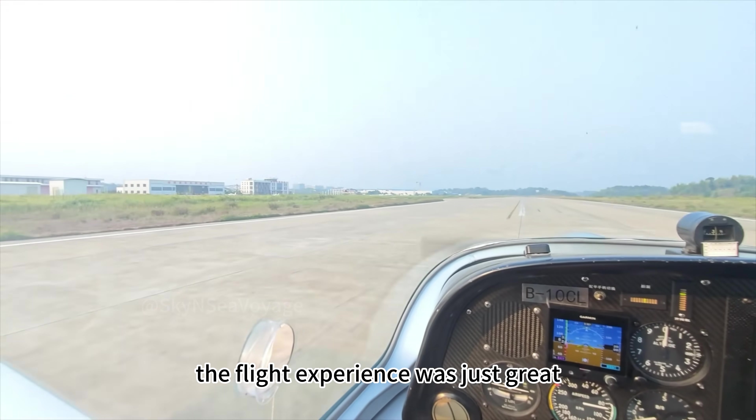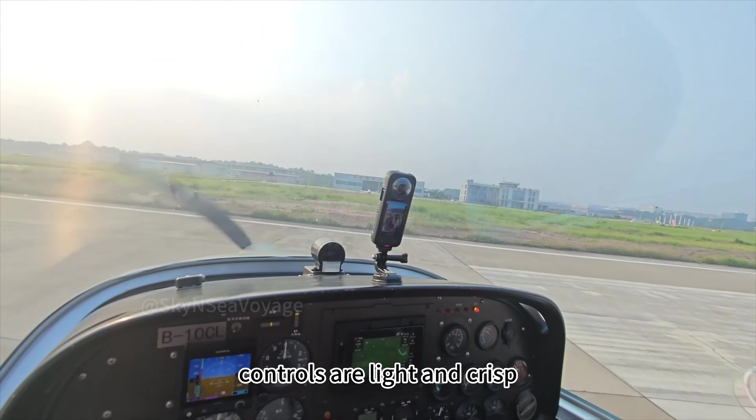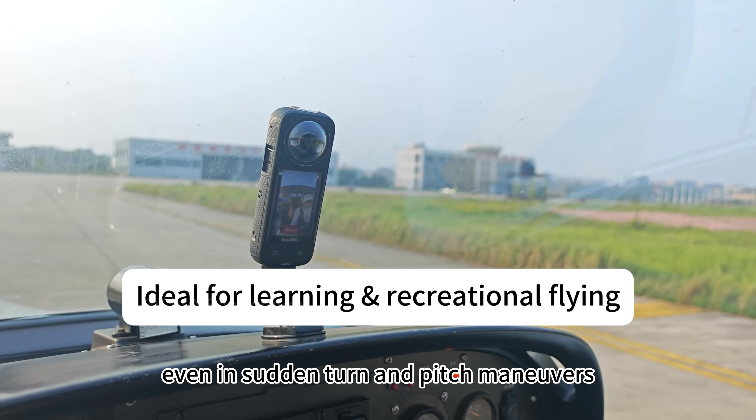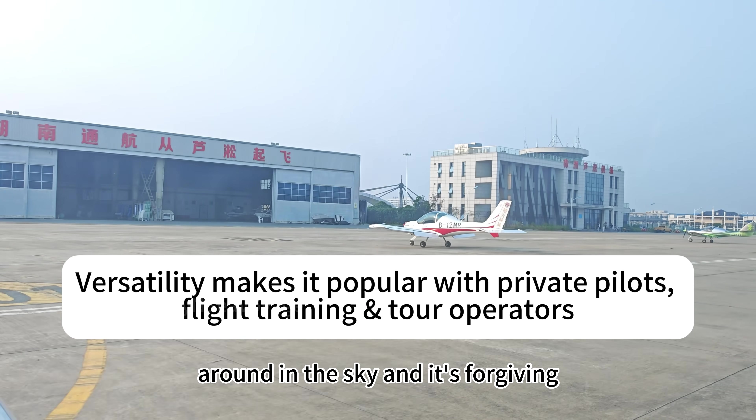The flight experience was just great. The aircraft felt very nimble and agile — controls are light and crisp, and it's very stable even in sudden turn and pitch maneuvers. Basically you can throw it around in the sky and it's forgiving.